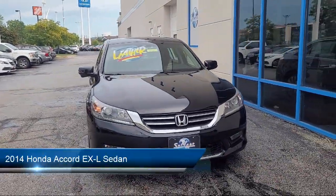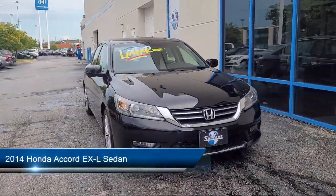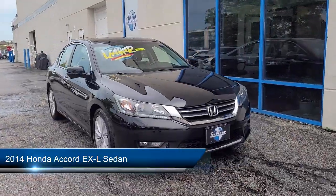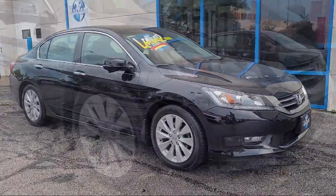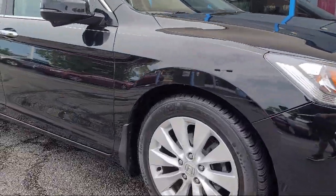It comes equipped with heated front seats, leather steering wheel with auto tilt-away, keyless entry, rear view camera, outside temperature display, alloy wheels, and rear seat center arm rest.